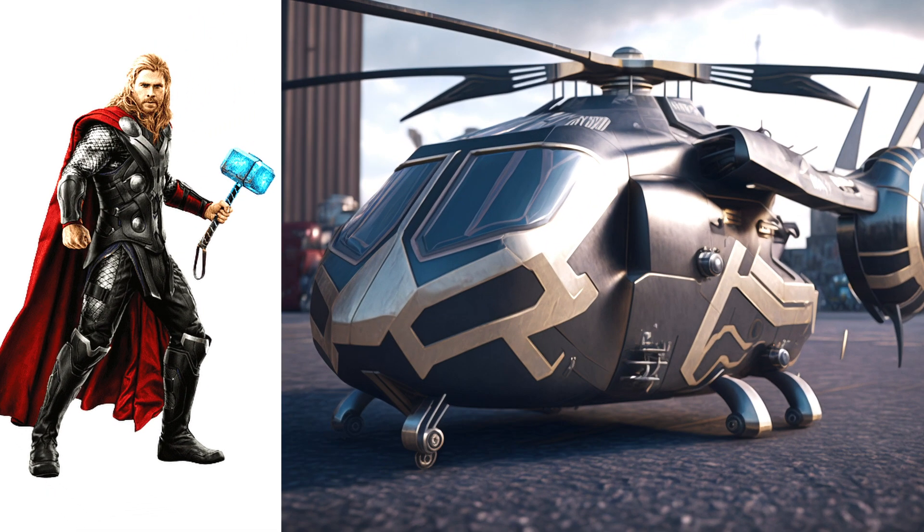Thor, cool, this one looks nice, but the same as a normal one, but it's fine, everyone would like to see it.